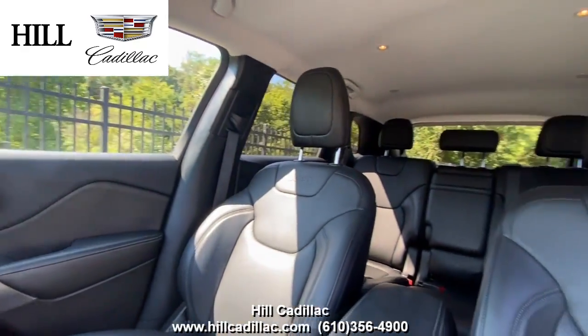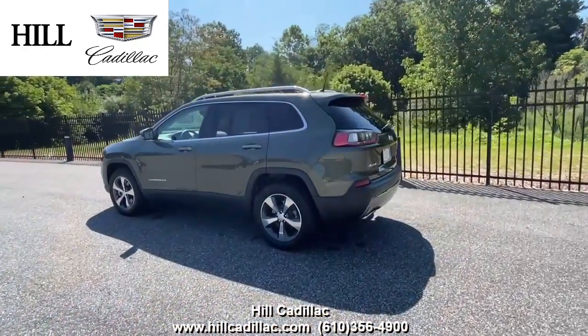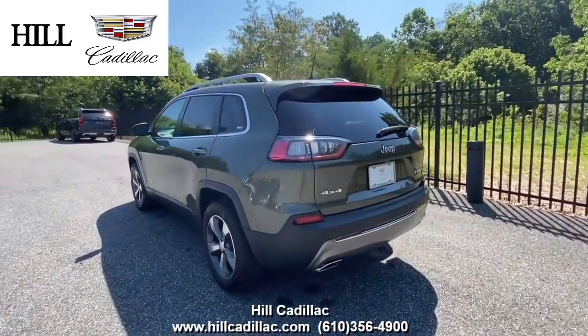On the inside, it has black leather seats. This car has a heated steering wheel, heated seats with ventilated front seats, a navigation system, and a lot more.